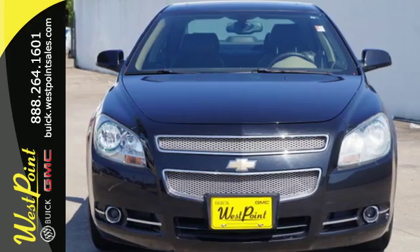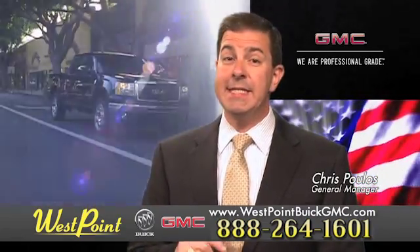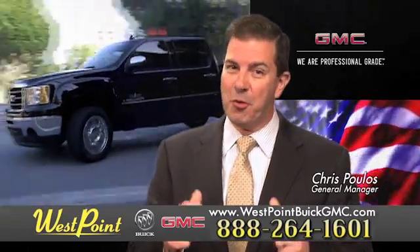Come on in today and see it for yourself. West Point Buick GMC, easy to get to on the Katy Freeway, exit Barker Cypress both ways. We look forward to meeting you soon.